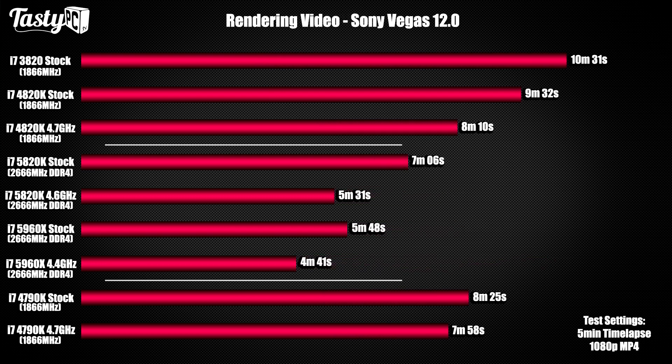Next we've got Sony Vegas, where I rendered a five-minute timelapse build I filmed about a month ago. With all the rendering tests — I apologize for the number of them — but as a content creator this is what I was most curious about, and rendering performance is my main incentive for upgrading. At the moment I'm happy gaming at 1080p with a 4770K or 4790K, but in a workstation build the 5960X will save you a considerable amount of time and over the lifespan of the chipset may end up paying for itself.